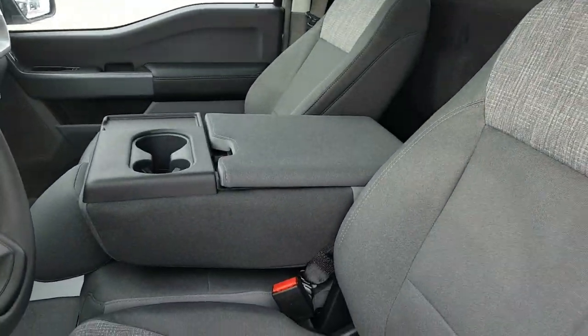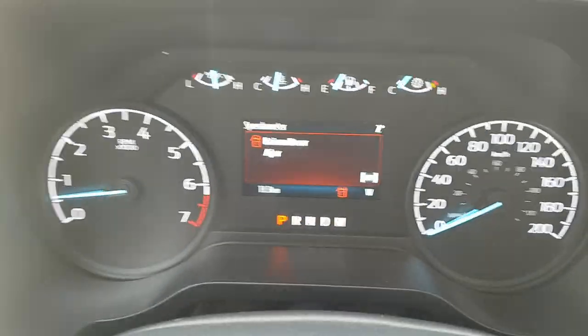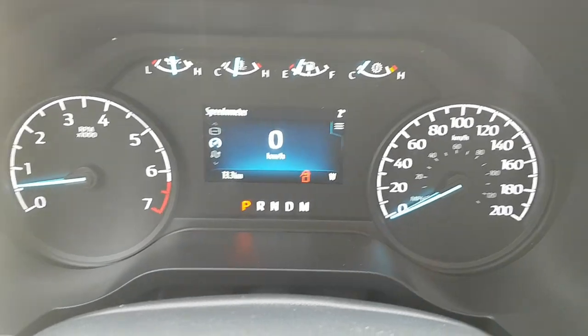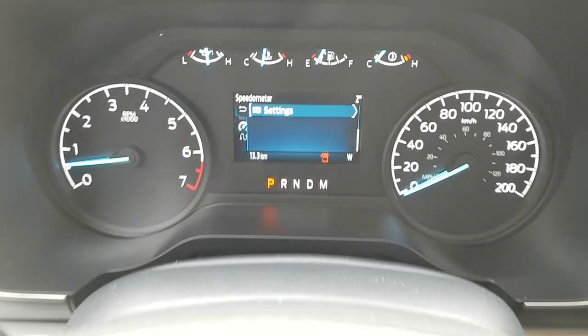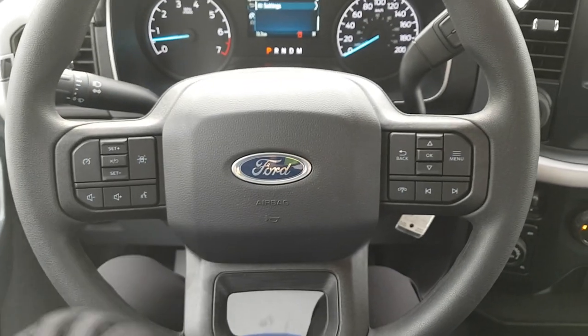You have that folding seat there, which is currently in the down position. Stepping into the truck, you have a four-inch display between your analog speedometer and RPM meters, which is customizable — you can choose what that display shows. You also have your steering wheel controls, including cruise control settings, volume adjustments, and phone call settings.